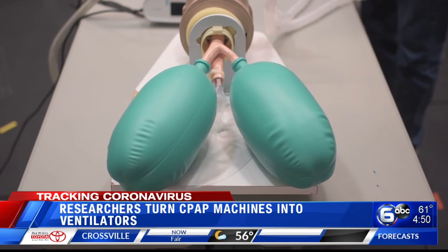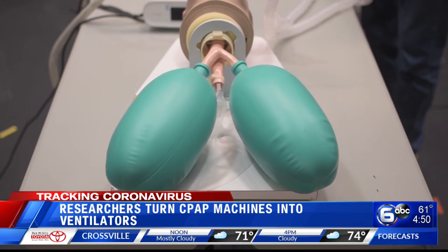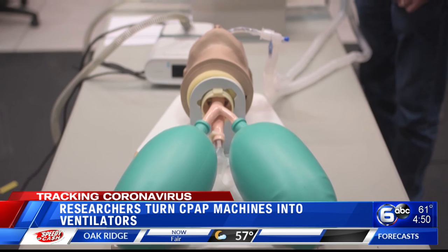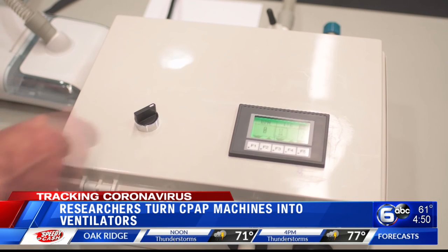The cost is only $700 in extra parts. CPAP machines are commonly used in patients with sleep apnea and they are in plentiful supply across the country. The FDA has provided guidance to health care providers that may allow them to use the Reinvent device during the pandemic.